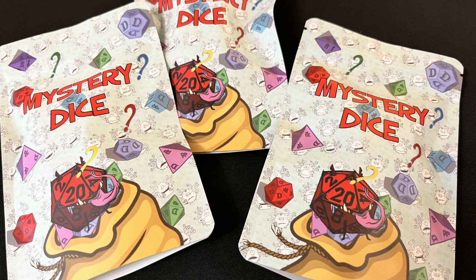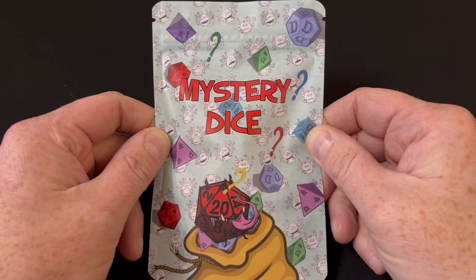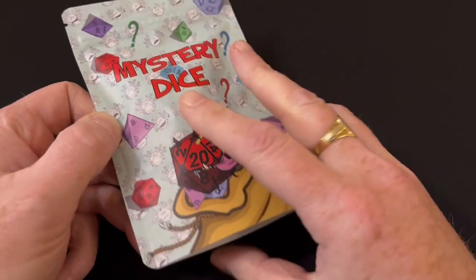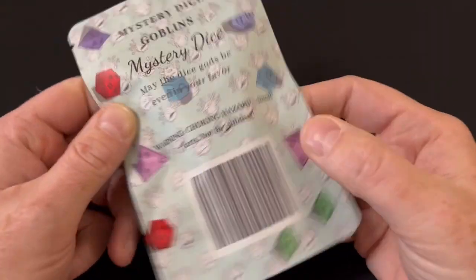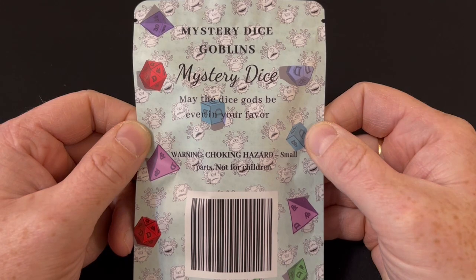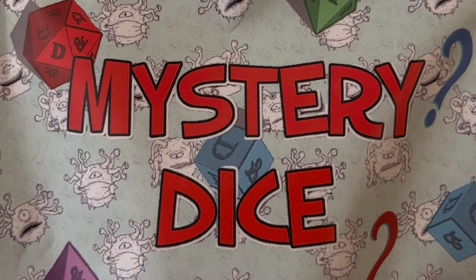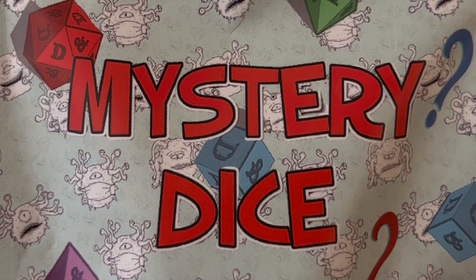These bags each contain a full set of seven mystery Dungeons and Dragons dice — that's a d4, d6, d8, d10, d12, d20, and a percentile dice. Part of the selling point is you don't know exactly which dice you are getting; you get a random pick from over 100 unique sets available in all kinds of colors and styles.